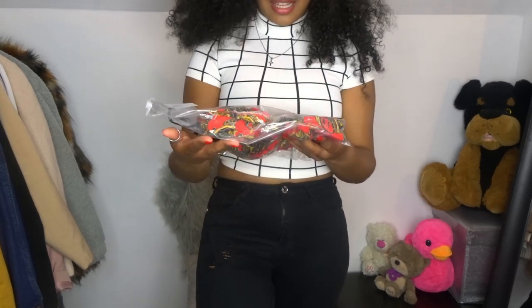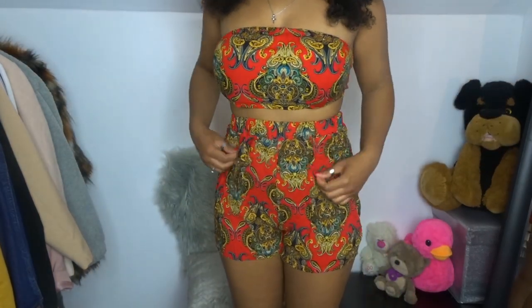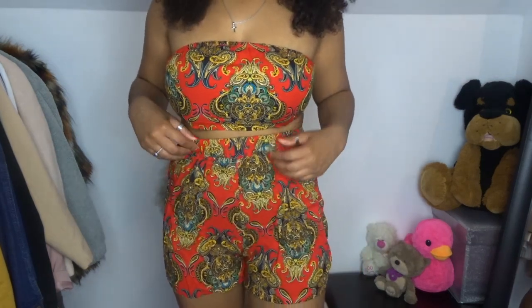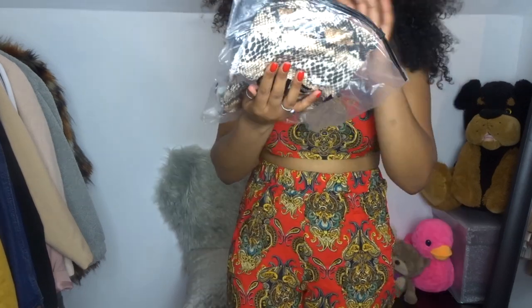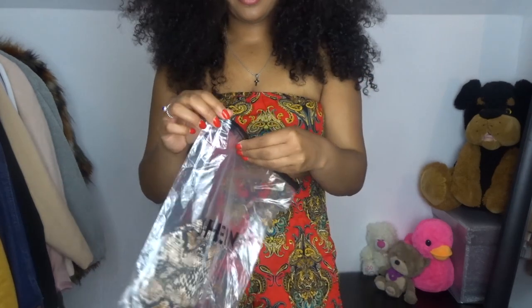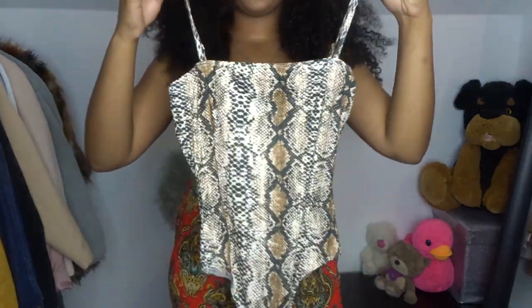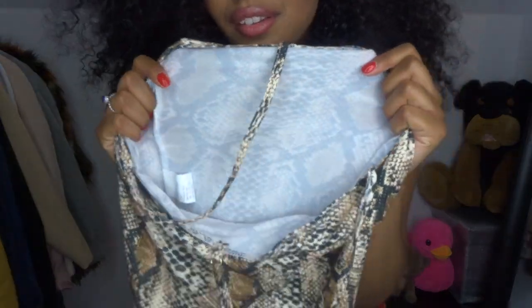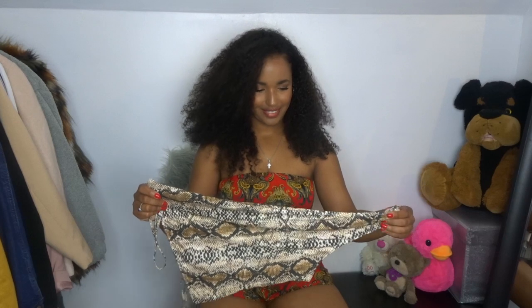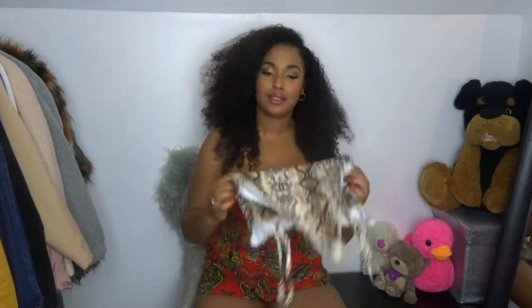This is a top and shorts set - I really want to try this. It's not ironed but I like it. This is a small size. Oh, it's a bodysuit! It's nicer than I expected, but it's a bit see-through. It has like a thong at the back - it's really thin so it tucks in and you can't tell you're wearing a bodysuit.